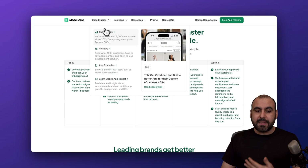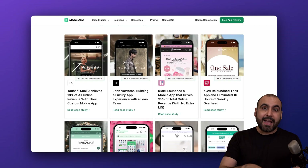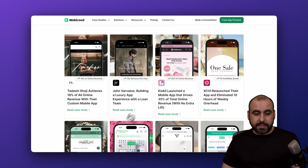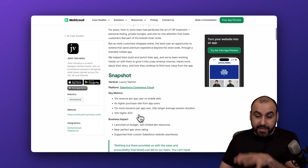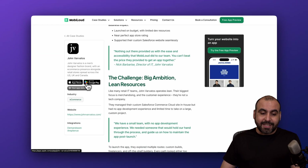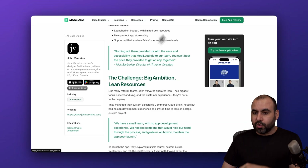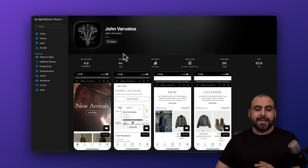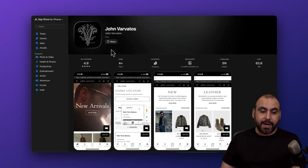There are a bunch of case studies you can check out right here to see that this actually works. For example, let me give you a quick example with JV, which is John Barbados. You can jump inside here and check out these apps in the Apple Store and the Google Play Store. This helps you understand that these are real applications they launched and they're actually doing great.